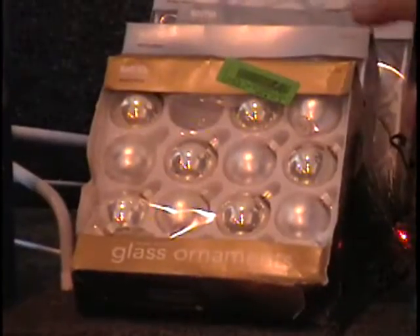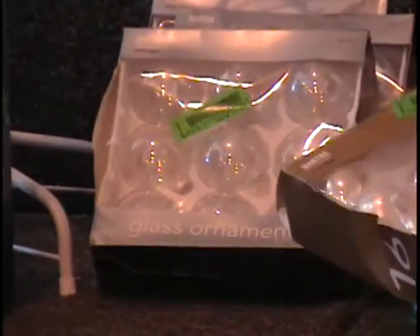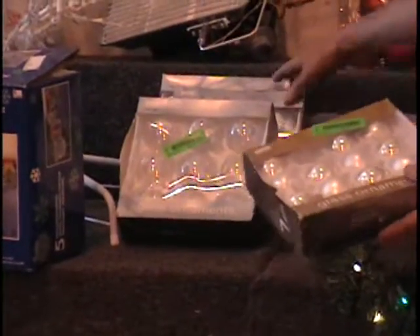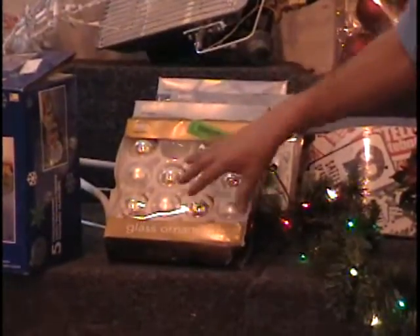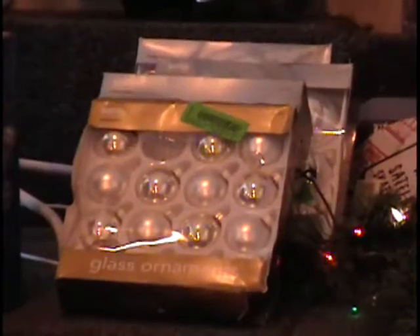I've got four boxes of balls here. These are glass balls. They're all silver — these are the Martha Stewart Gold, actually from the first Snowfall collection. Those aren't silver, they're actually clear. They kind of look like silver. Two boxes of silver, one box of clear, and almost a full box of silver in the small size. They retail for six bucks a box, $24 retail price.